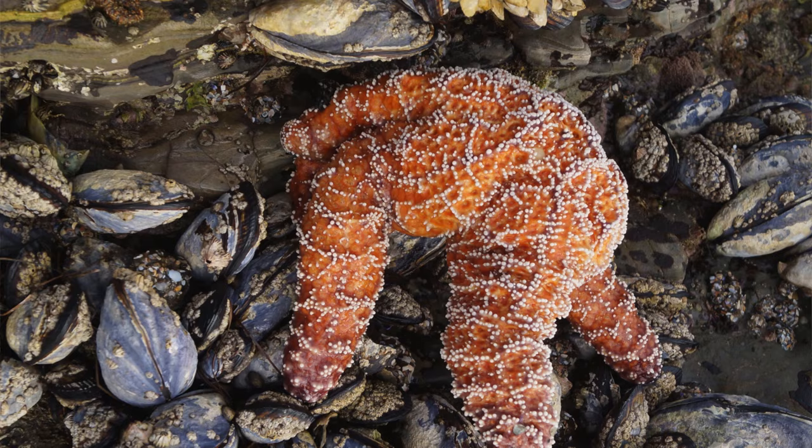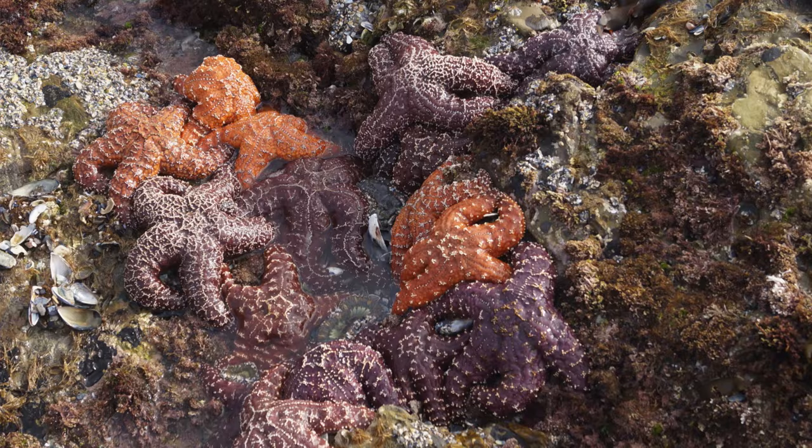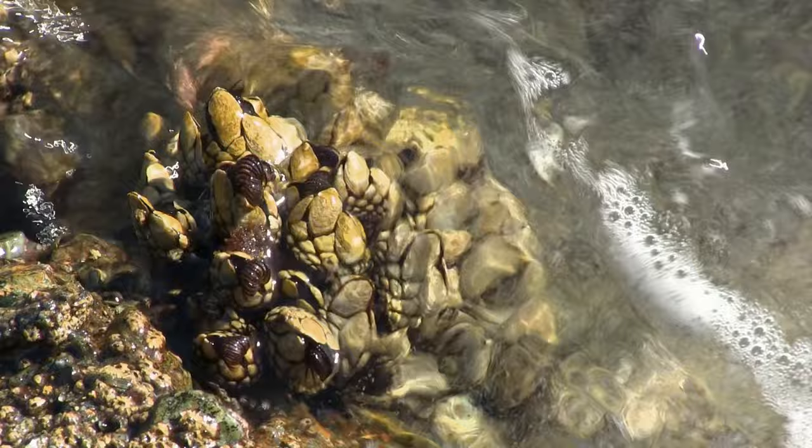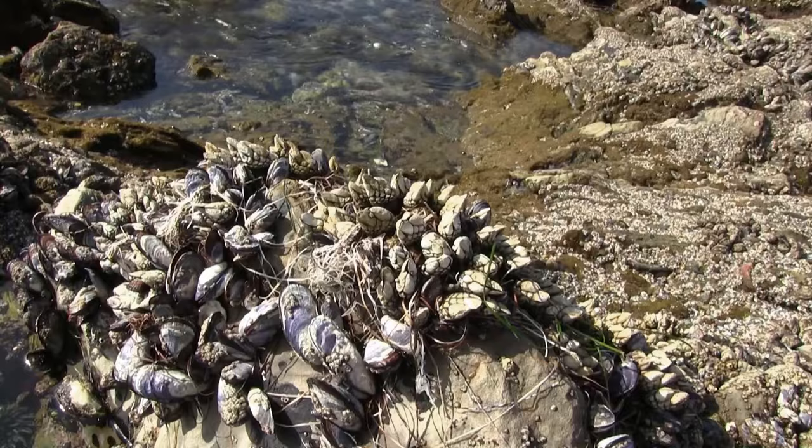What are some of the main predators of a barnacle? Barnacles have to worry about predatory whelks — snails that can drill a hole in their plates using a specialized tongue-like organ called a radula to pierce through the plates. On one barnacle right now you can actually see the beginnings of one of those little drill holes. They also have to worry about sea stars, which are a really common predator of gooseneck barnacles and all barnacles.